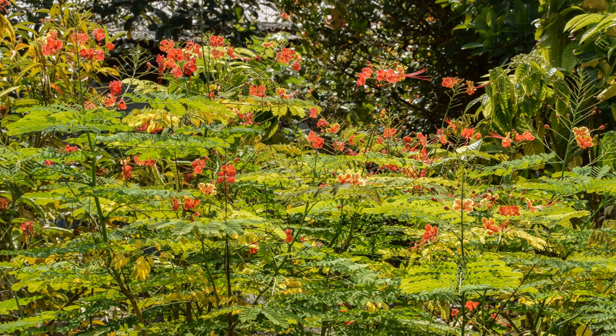Flowers such as ixora, pagoda flower, peacock flower, and lantana are planted in one section of Jurong Eco Garden to attract butterflies.